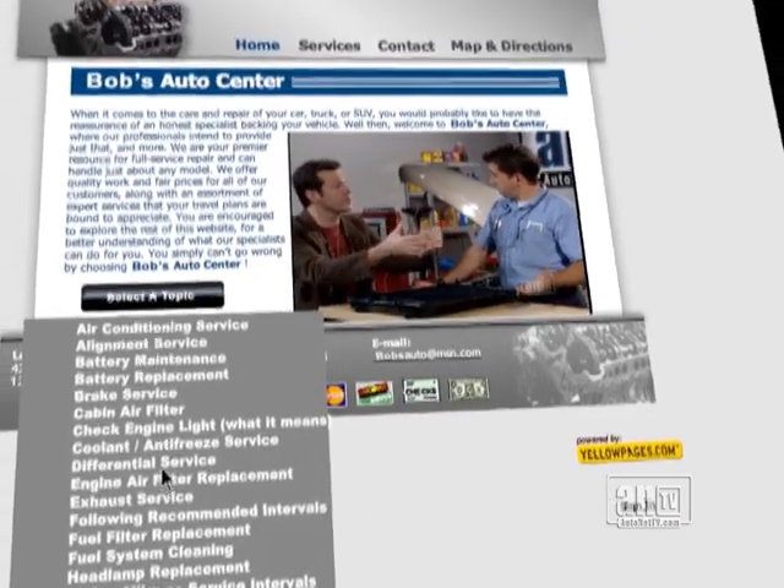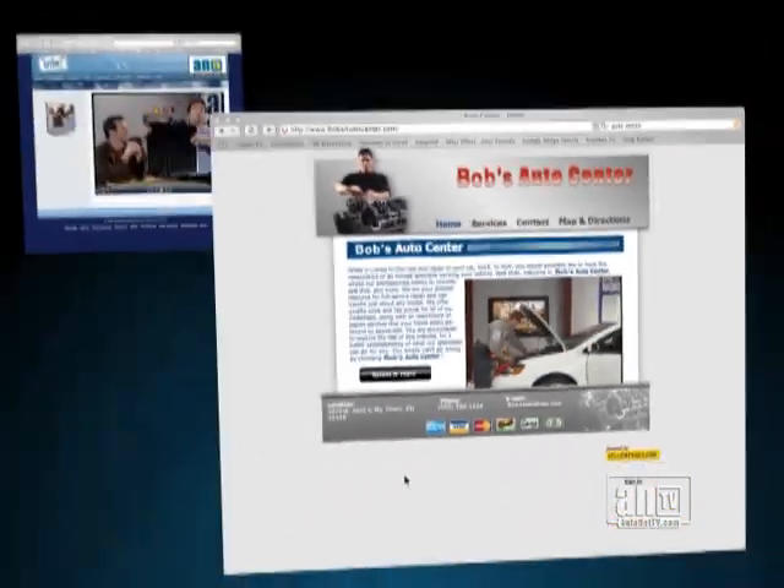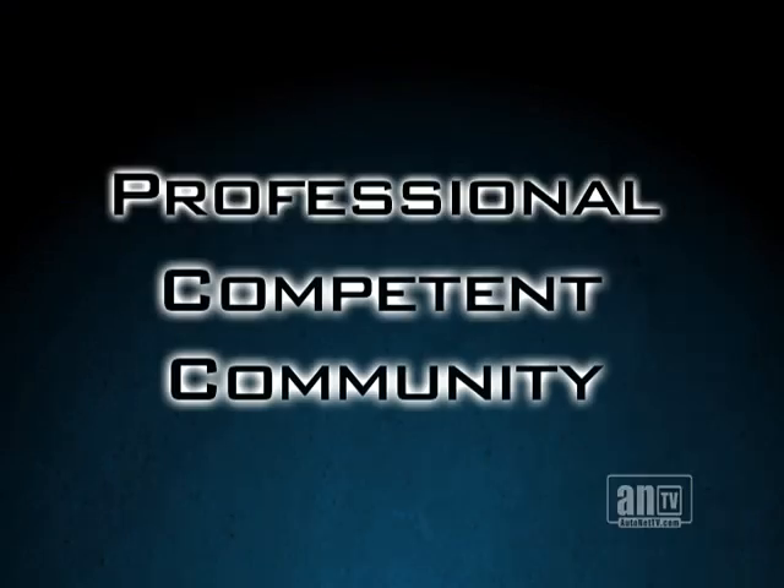AutoNet TV Web Tools makes your website a source of useful information and meaningful education. Your prospects will see your facility as professional, competent, and community-oriented.